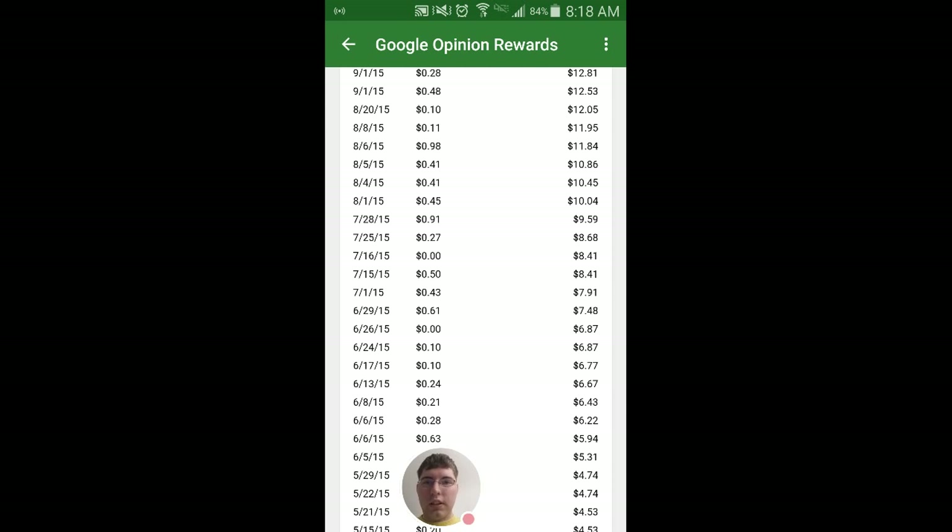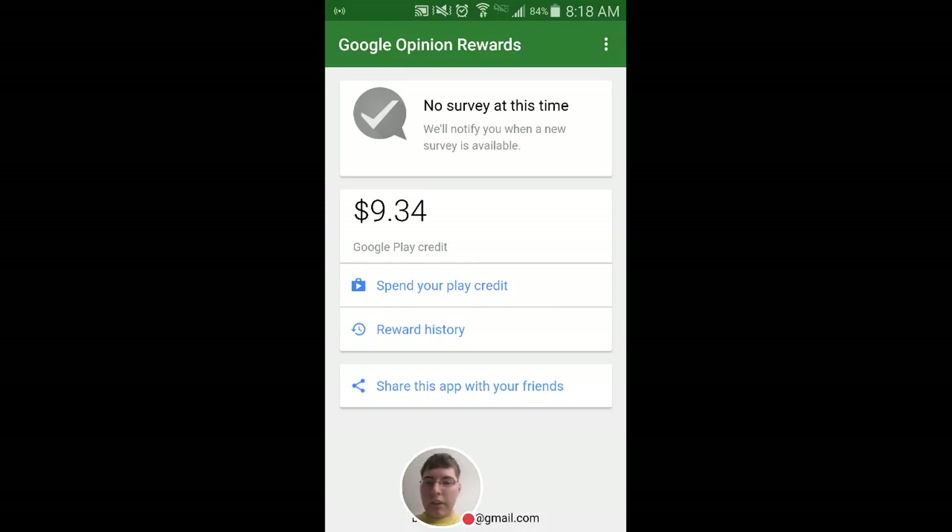Sometimes you'll get a bunch in quick succession, and other times you'll have to wait a little bit longer. But it's a great alternative — as you can see I've got $9.34 and I actually just spent like $4 this morning. I found that I don't actually buy stuff that frequently with it, so it really stockpiles over time. You can use it for in-app purchases, you can use it for buying games or apps or whatever.